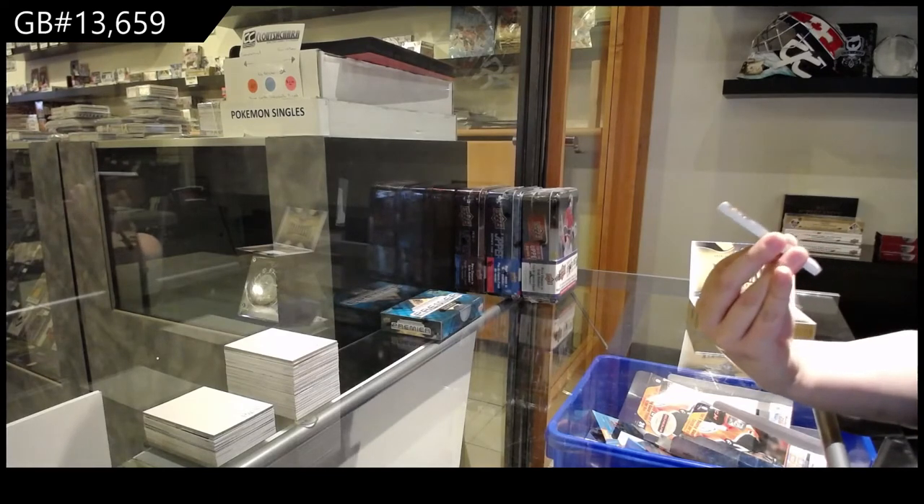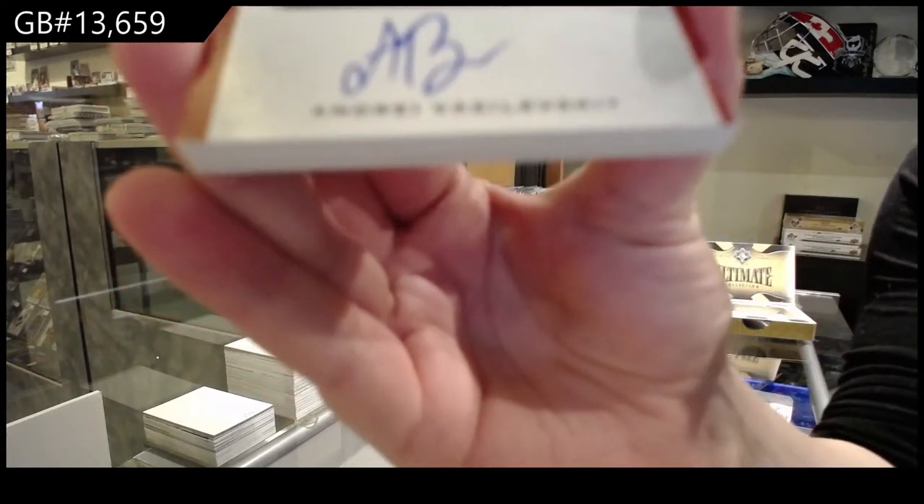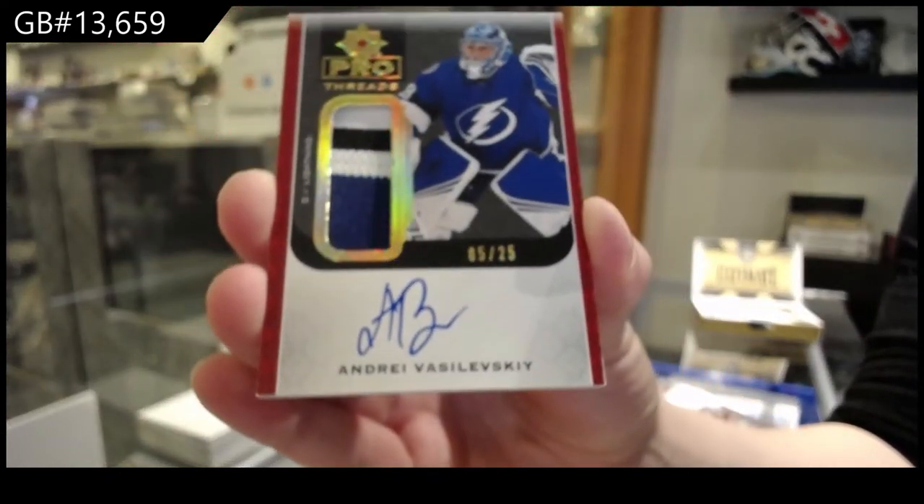Pretty. We've got a Pearl Threads Patch Auto, number 25 for the Tampa Bay Lightning, Andre Vasilevsky.